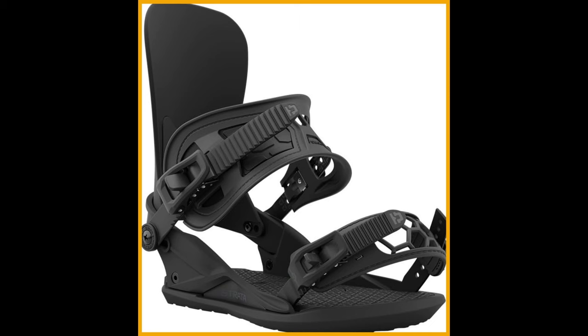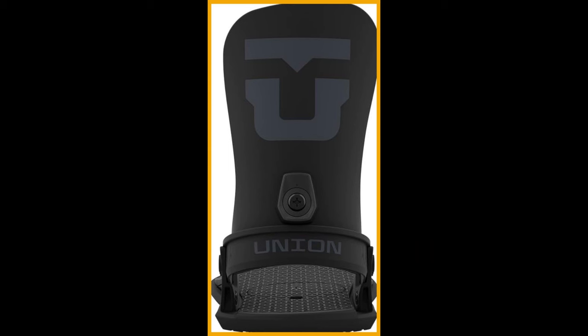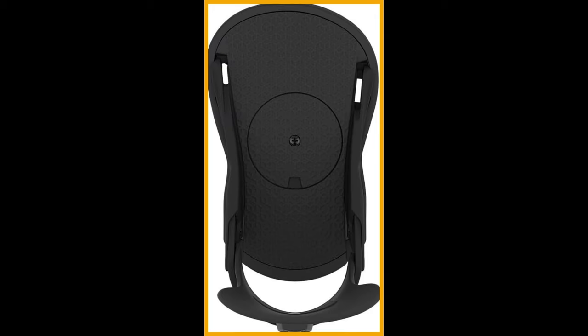Say goodbye to bumps and hello to buttery smooth descents. The Union Strata Bindings are compatible with both 2x4 and channel setups, ensuring you can ride with confidence no matter your board preference. With a flex rating of 5 out of 10, these bindings strike the perfect balance between responsiveness and playfulness, so your feet will be dancing as you carve through the snow with your own style.